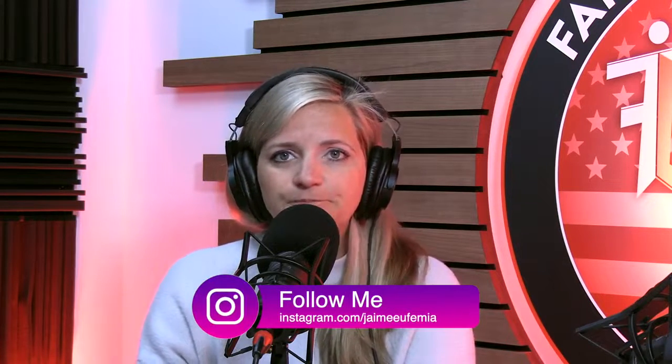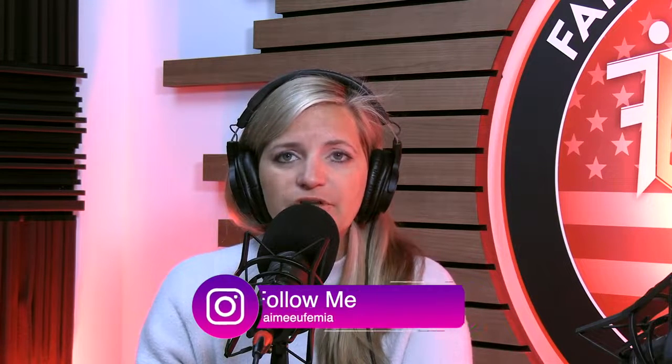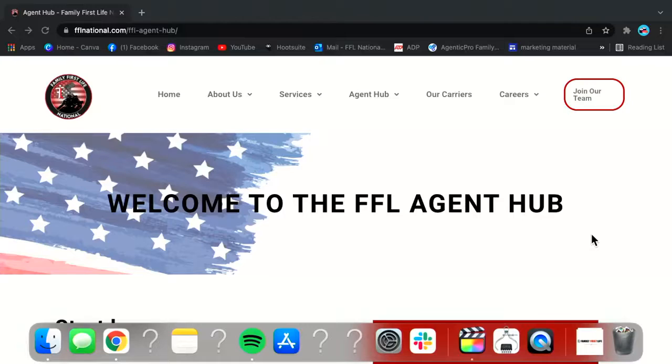Once you've done that, go over to the FFL Agent Hub. We have multiple cheat sheets on there. If you go to FFLagenthub.com — which you should be able to see on my screen right now — go to the download section, which is the very first red tab at the top.